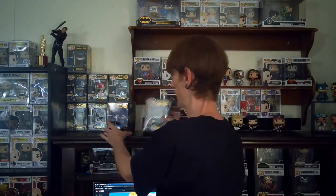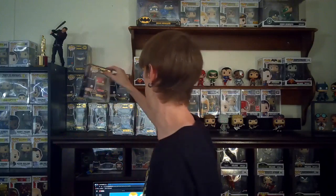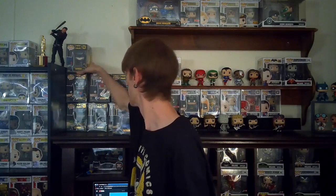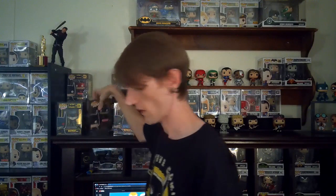I grabbed it because I personally am wanting to collect all the 80-year series for Batman. I really love the Target exclusive — the red one that I got. The day it came out, I got two of them actually. I got one down there on the bottom shelf just collecting away. I also really dig the Batman Damned one, the PX exclusive.